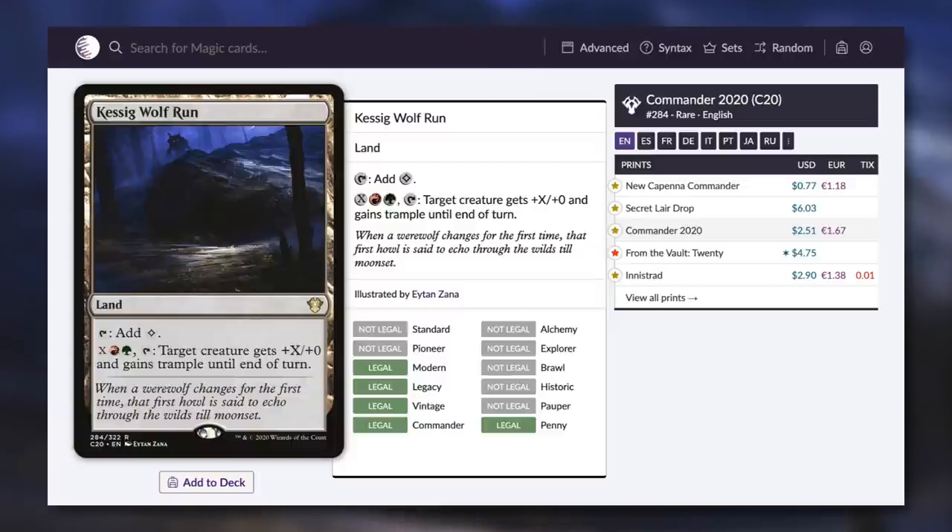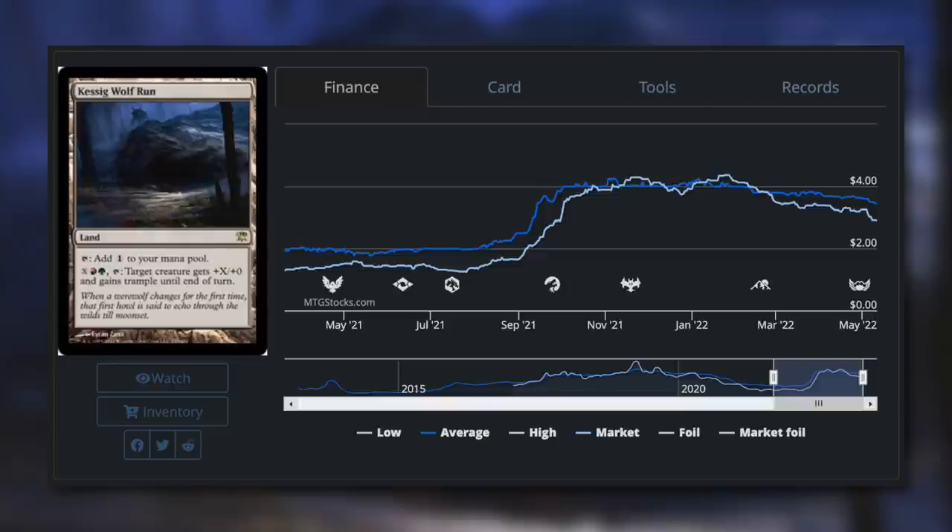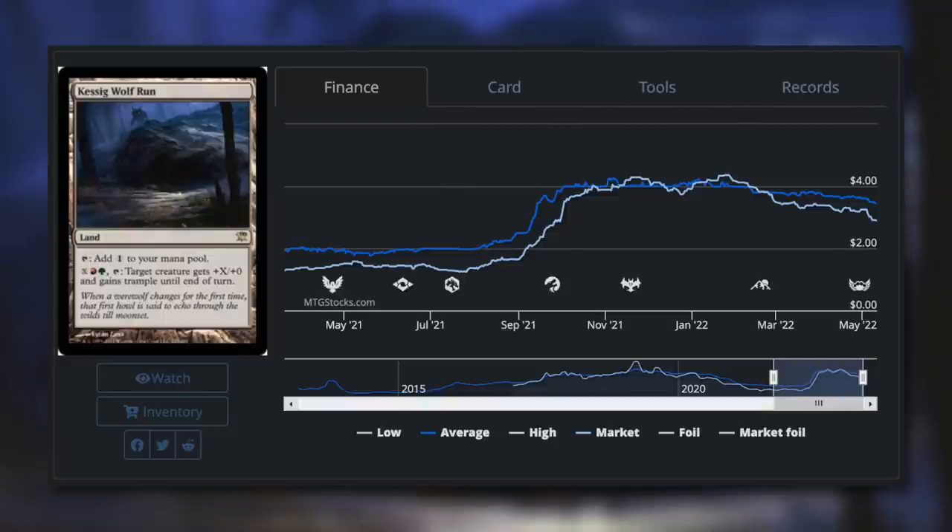The New Capenna Commander version of this card is just 77 cents, whereas previously this card was quite a bit more expensive. Looking at the MTGStocks chart, this card has been above a dollar for quite some time, rising over $4 back in January. The Innistrad version is still above $2. If you want the most budget-friendly version, pick up that New Capenna version — a fantastic card for decks with Gruul in their color identity that want to push through damage or give trample to creatures.